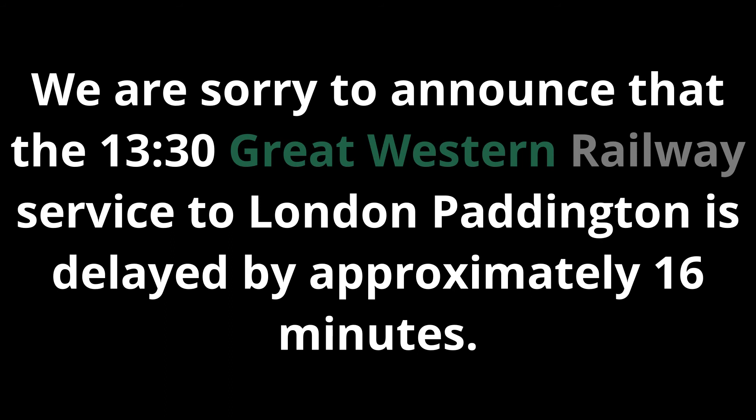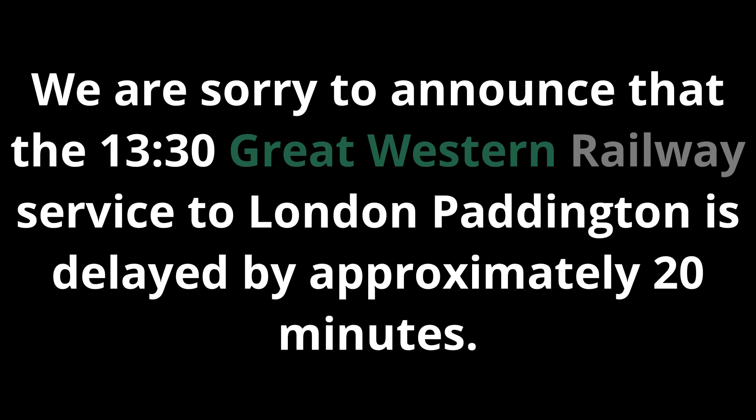We are sorry to announce that the 13:30 Great Western Railway service to London Paddington is delayed by approximately 20 minutes.